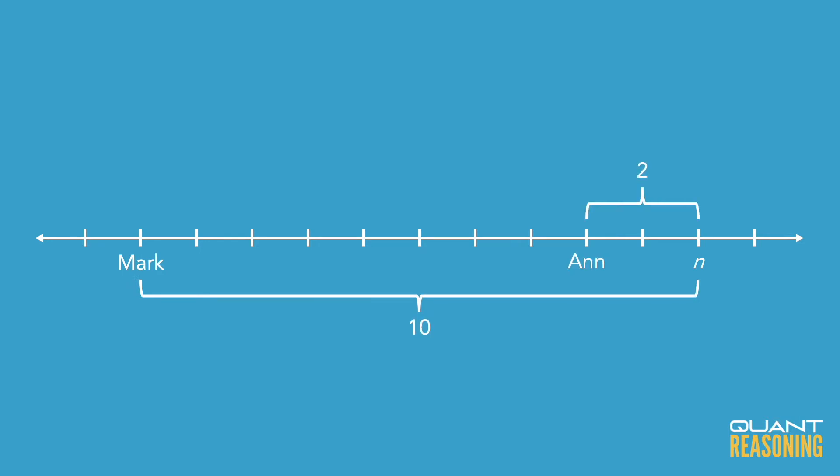You might not have realized initially that we can infer that n sold exactly 8 more than Mark did, but we can see that rather easily once we draw the number line. So it's going to be quite interesting to solve this question, and we're going to do that right now.